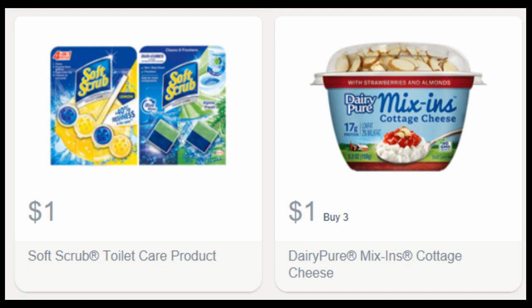There is a $1 back when you buy three Dairy Pure Mix-Ins Cottage Cheese. I never heard of those, but I thought there was an Ibotta rebate for it — and here it is: $1.50 back on Dairy Pure Mix-In. It's available at CVS, Dollar General, Save-A-Lot, Family Dollar, Circle K, Speedway, and 7-Eleven. I don't know how much those are at those places — they're probably pretty expensive.